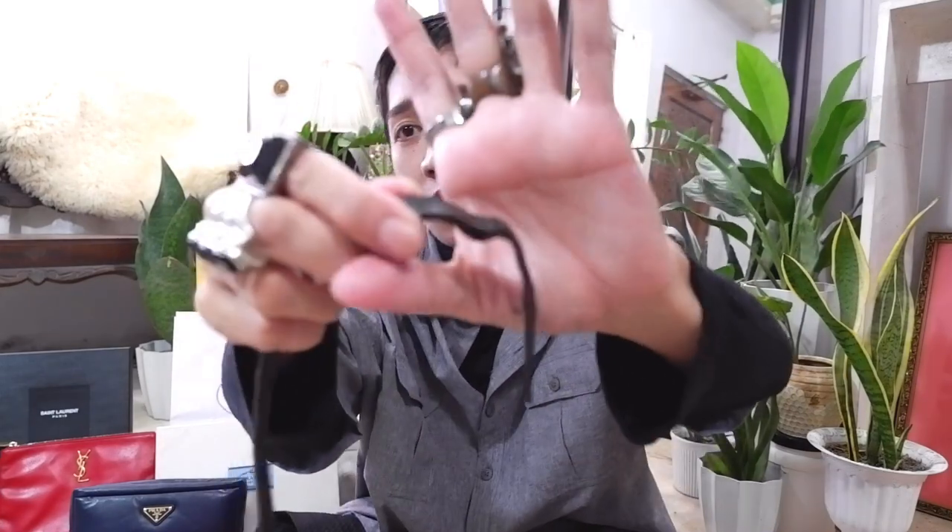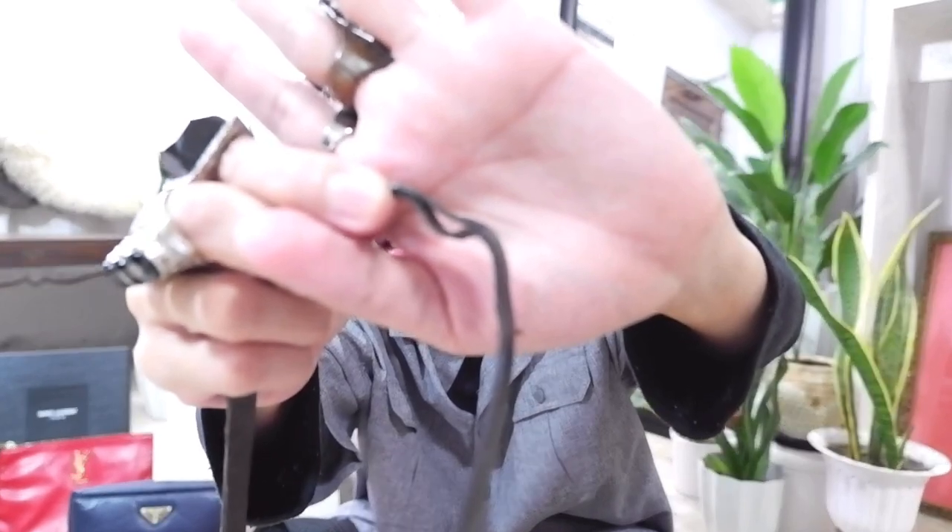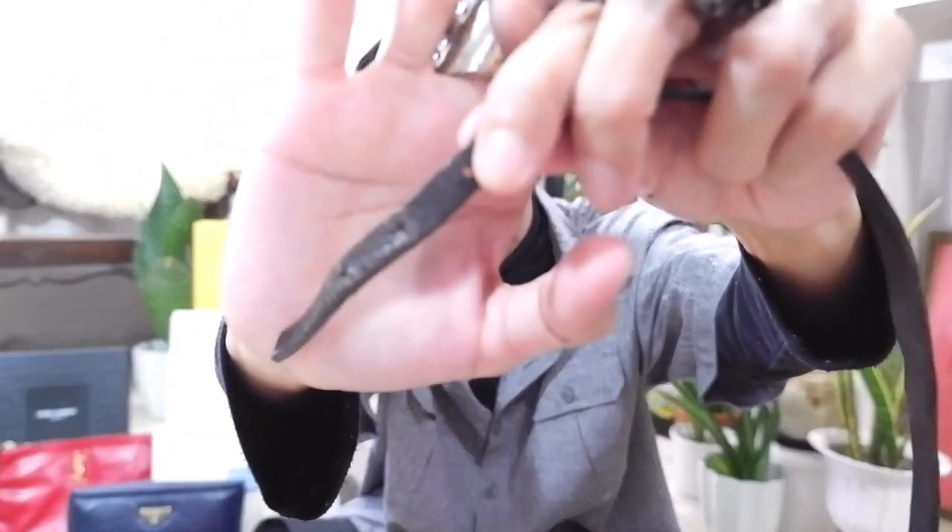Alright, so that is for the YSL Monogram Clutch — it got me really, really excited! Now let's do bag number two, which is my vintage Fendi pochette bag. I got this one from a reseller on Instagram and I really love it. Good thing I got it from her. Although yes, you can see signs of wear and tear, you could still use it. Pochettes are so on trend right now.